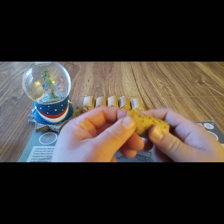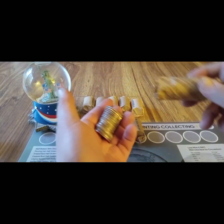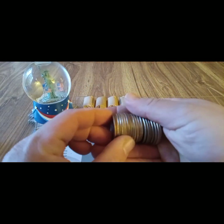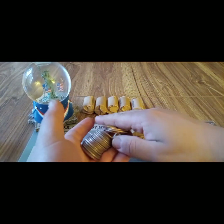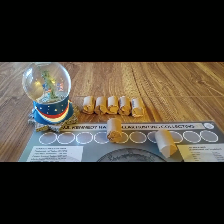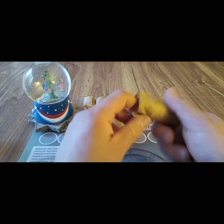Starting with the first roll of $10 — let's see if we can get anything on this Friday. First roll... no, I don't see anything in this one. Nope, nope. Okay, that one is nothing. Let's do this next batch of $20 and see if there's anything in these.